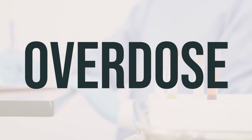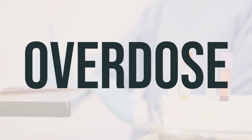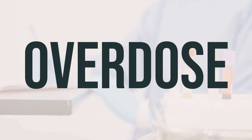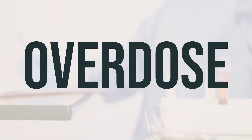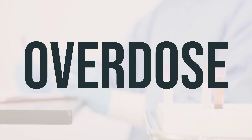If someone has taken too much of this medication and is experiencing severe symptoms like fainting or difficulty breathing, it is important to seek immediate medical help. You can call 911 for emergency assistance or contact a poison control center for guidance. In the US, residents can reach out to their local poison control center at 1-800-222-1222, while Canadian residents can contact a provincial poison control center.